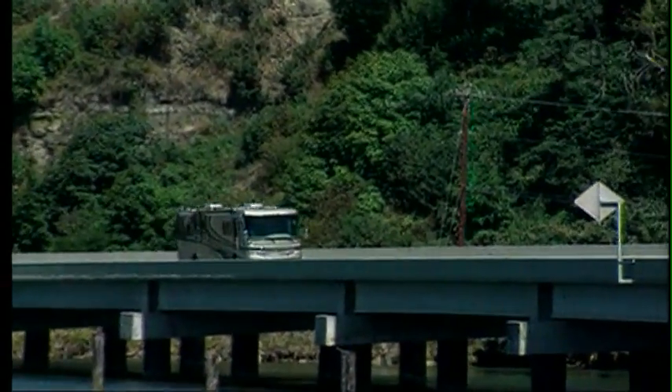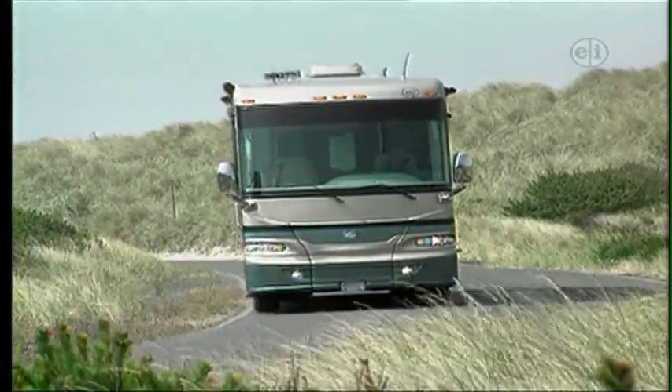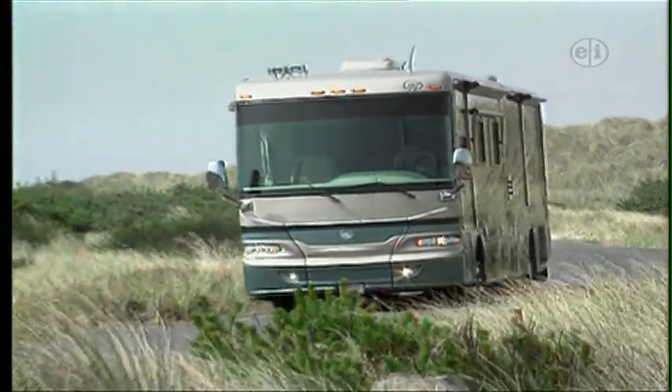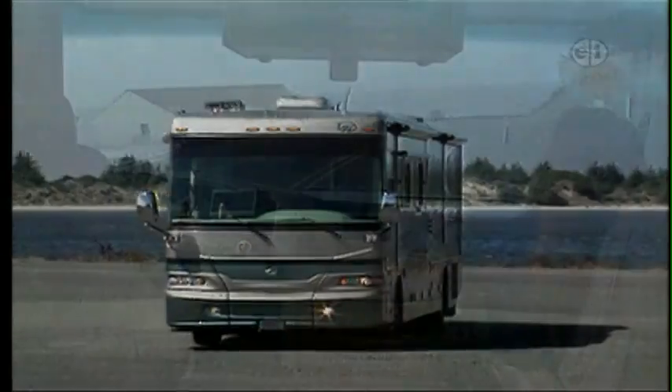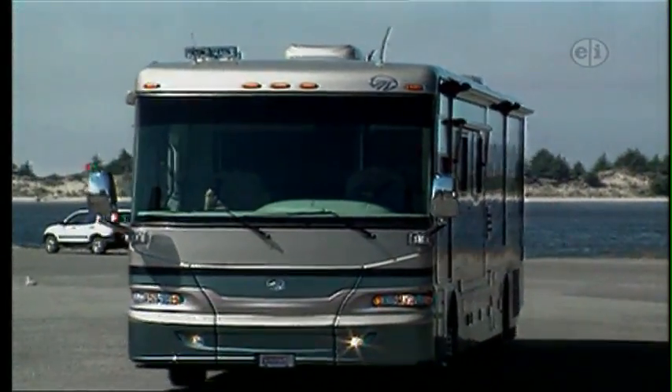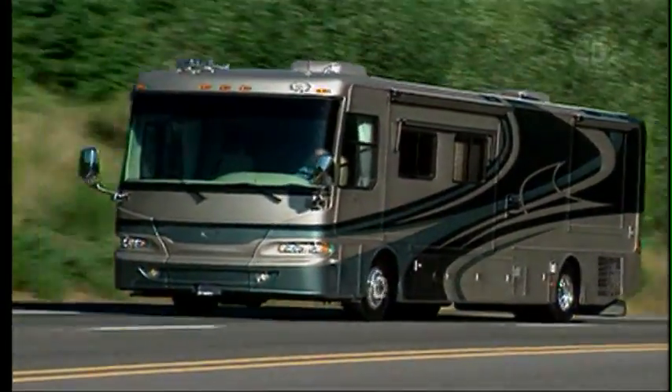Monaco's Camelot is a mid-level diesel pusher offering up lots of features you normally only find on top-of-the-line coaches, but without the top-of-the-line price. The key to the Camelot's value is the smooth ride of Monaco's own R4R Roadmaster chassis. Found in all Monaco's motorized line, the Roadmaster glides down the road effortlessly.